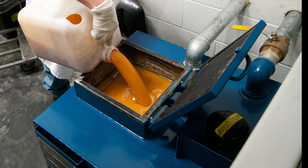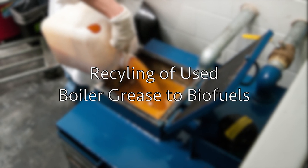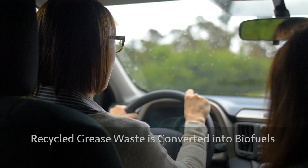An additional interesting change for Tully's is the new initiative to recycle used boiler grease. Penn State Berks is able to recycle the grease waste to be regenerated into biofuels.